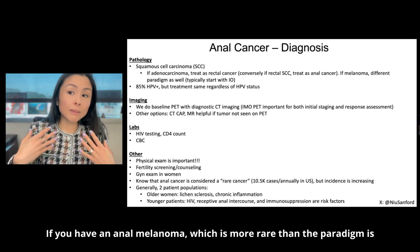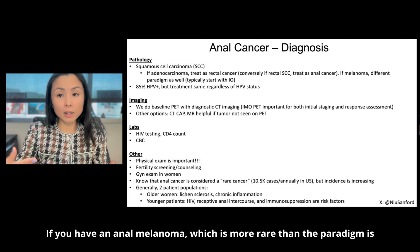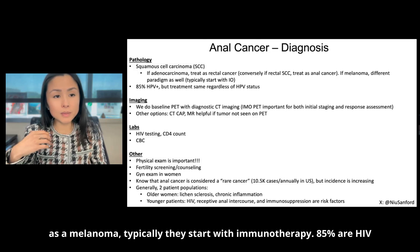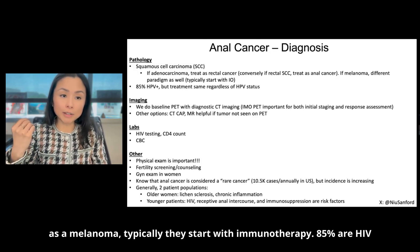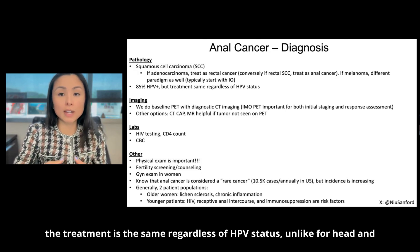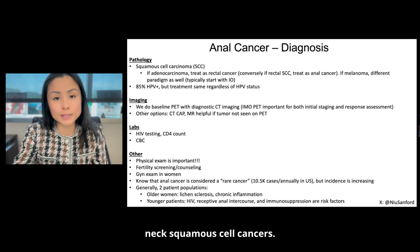If you have an anal melanoma, which is more rare, then the paradigm is different — you want to treat as a melanoma. Typically they start with immunotherapy. 85% are HPV positive, but in 2025 the treatment is the same regardless of HPV status, unlike for head and neck squamous cell cancers.